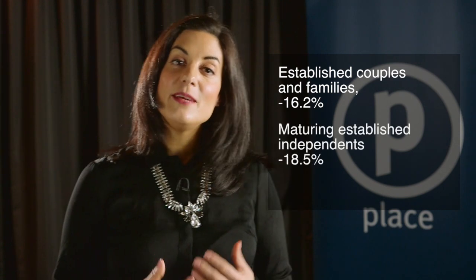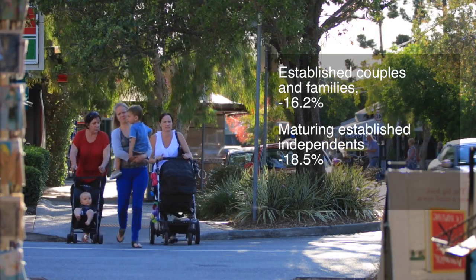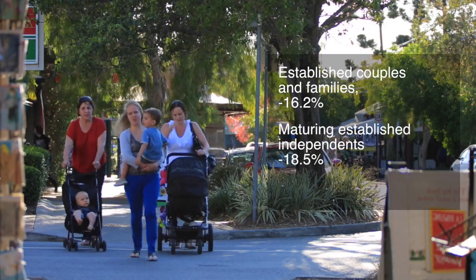16.2% of local residents are established couples and young families. 18.5% of residents are maturing established independents and 15.5% are young professionals. With all the amenities you could ever need on your doorstep, it's clear why these three suburbs draw young established professionals and families as tenants.